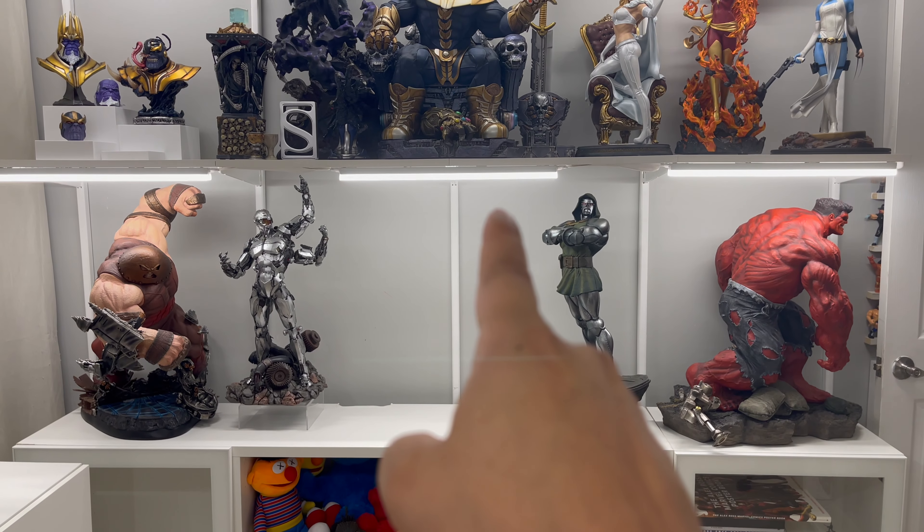Going back to Thanos - this is the gauntlet from XM Studios. Shout out to Books who hooked that up. And as everyone knows this is the Sideshow Thanos on throne. A lot of detail on this piece - one of the coolest things is how he's just destroying that skull right there. It shows that skull and also this skull showing the damage he's done. I love that, and the whole spaceship detail too. Really cool piece - shout out to our guy Luke from Australia who hooked me up with this piece.